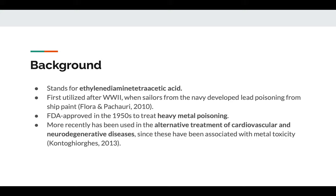EDTA stands for ethylenediamine tetraacetic acid, and it was first used after World War II when sailors from the Navy developed lead poisoning from ship paint. EDTA was so effective in alleviating their symptoms that in the 50s, the FDA approved it to treat heavy metal poisoning, including not just lead but several other toxic heavy metals like mercury and cadmium. It is the most frequently used treatment for heavy metal toxicity today, as it has been in the past few decades.